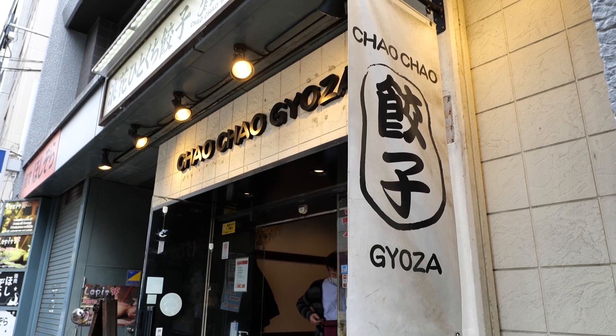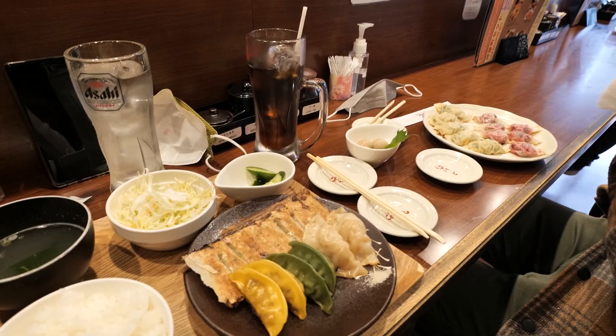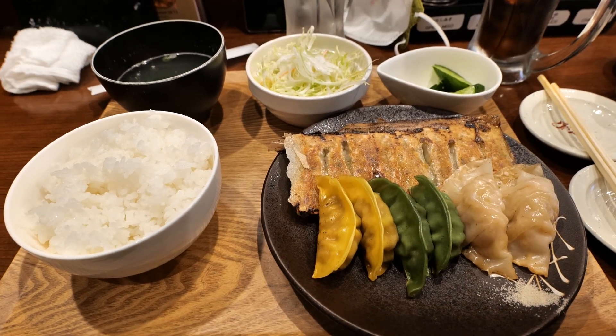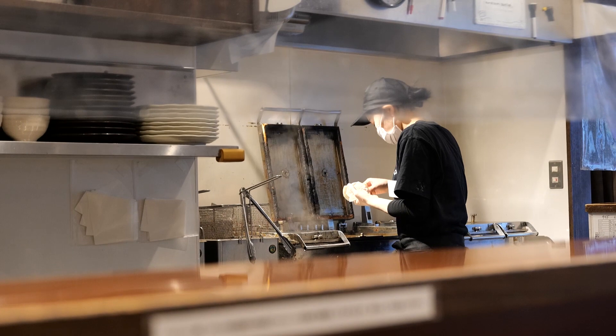But before we get into that, let's have lunch. If you're looking for a place that serves delicious food for very cheap prices, you need to go to Chao Chao Gyoza. The lunch menus are about a thousand yen and you can try different gyozas, and it includes some side dishes as well. The quail eggs are delicious. The vegan options are super tasty too. Definitely recommend.